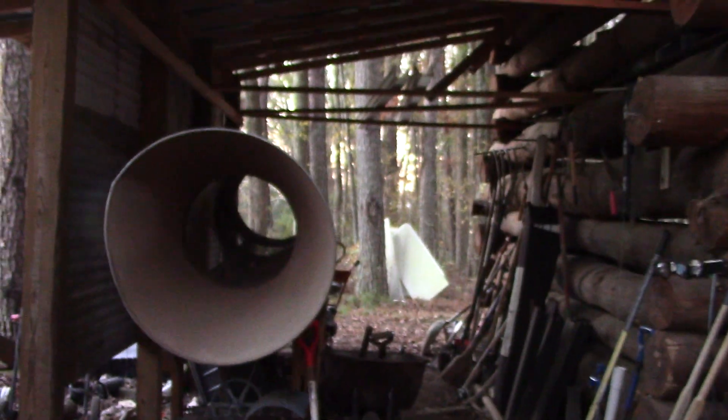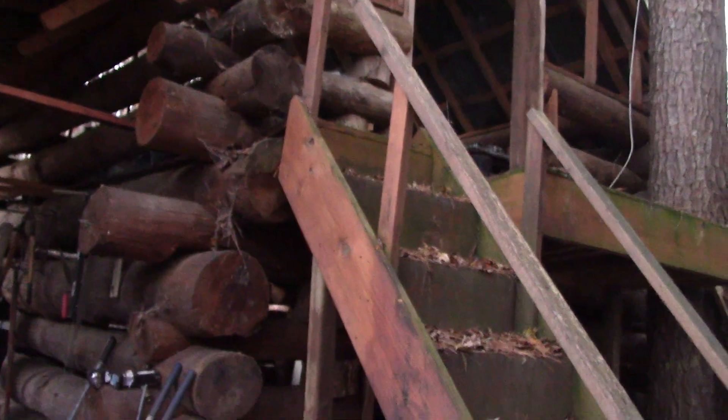I decided last night that my greenhouse has been thermally performing a few degrees above ambient, so it's supposed to get down about 28 and that's where it's at. My worm harvester, a rotary trommel, my log barn. Yeah, things are a little messy.